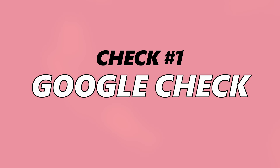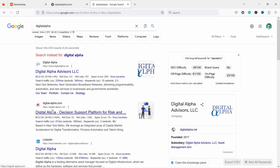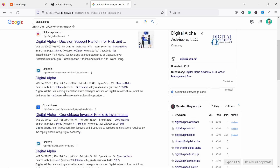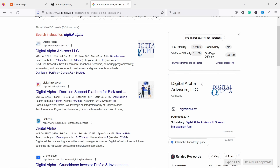First, always go to Google and type in your potential domain name without the extension — just see what types of websites come up. For example, if my agency is called Digital Alpha and I search 'digital alpha,' I can see there's already a digitalpha.net and digital-alpha.com. There are some similarly named companies, but since they're in broadband networks — a totally different industry — it's not necessarily a problem.